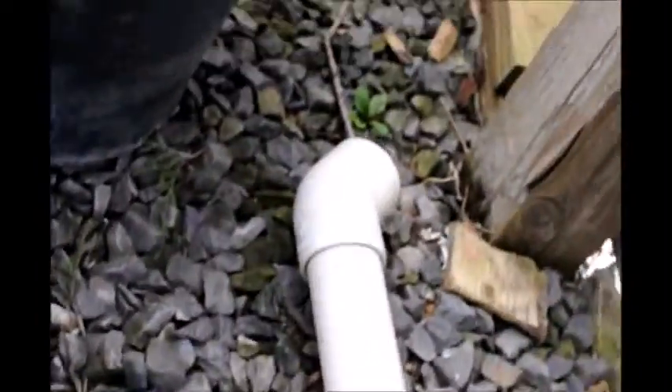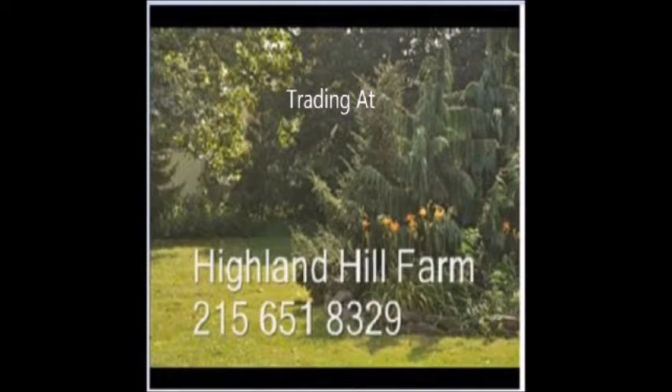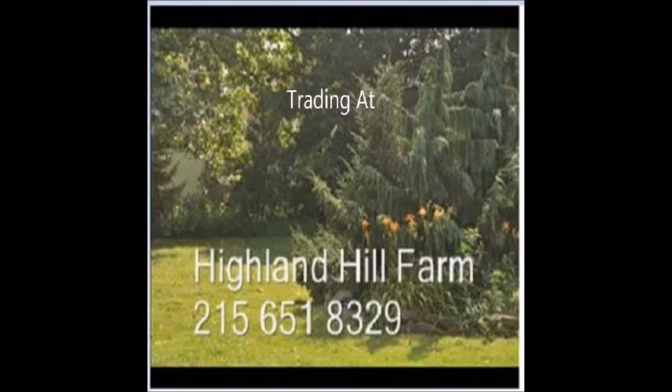Only the mice can climb inside these tubes — small rats and mice. So it's very target-selective, and it stays inside a damp greenhouse where it's protected from moisture. At Highland Hill Farm, we like to recycle as much as we can.